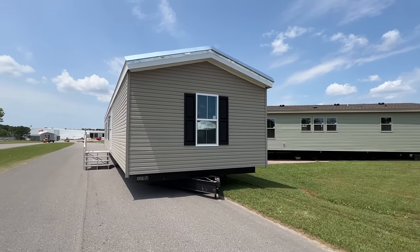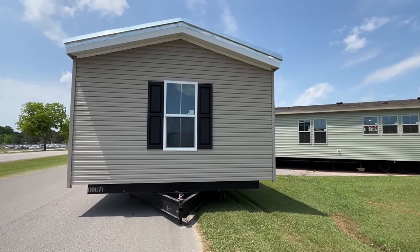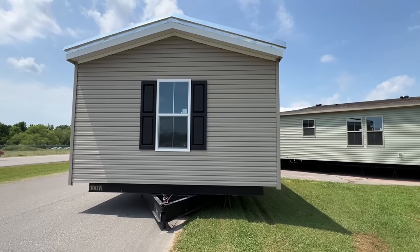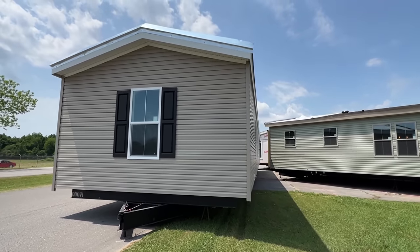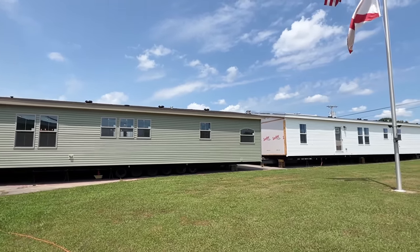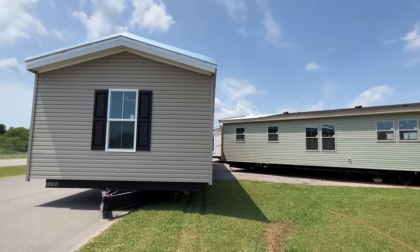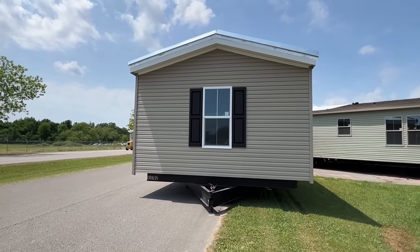Where my single wide fans at? Glad you're here. Let me show you this home right here. It's a brand new model. This home is manufactured by Sunshine. If y'all been following the channel, y'all have seen some of these new models that I put on here. And this is a single wide that they're building. That's very cool.